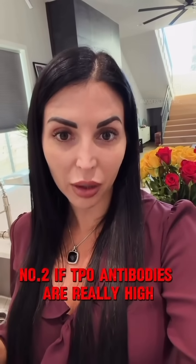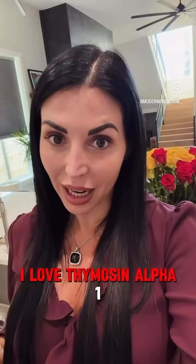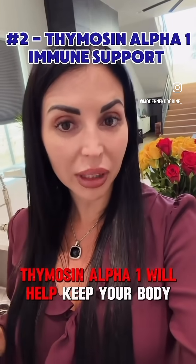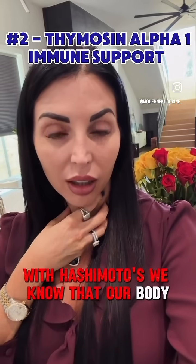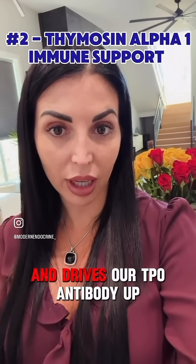Number two, if TPO antibodies are really high, I love thymus alpha. Thymus alpha will help keep your body from attacking itself. With Hashimoto's, we know that our body attacks our own thyroid gland and drives our TPO antibody up.